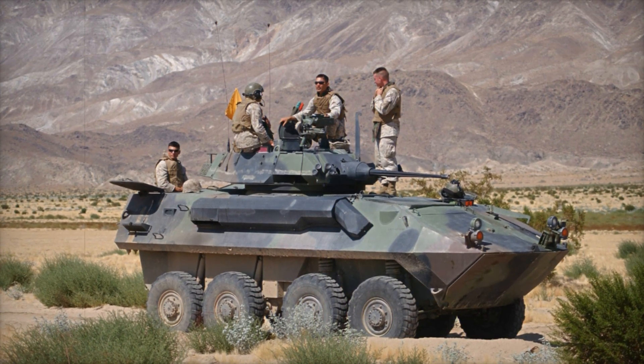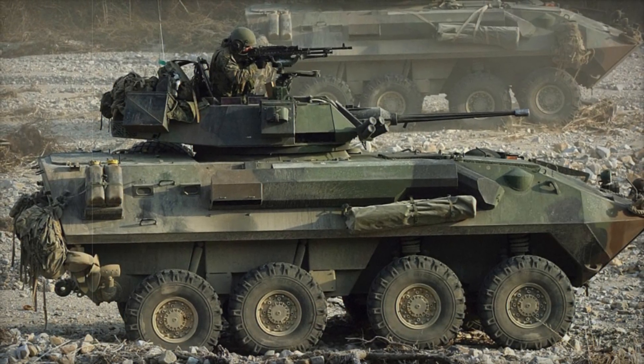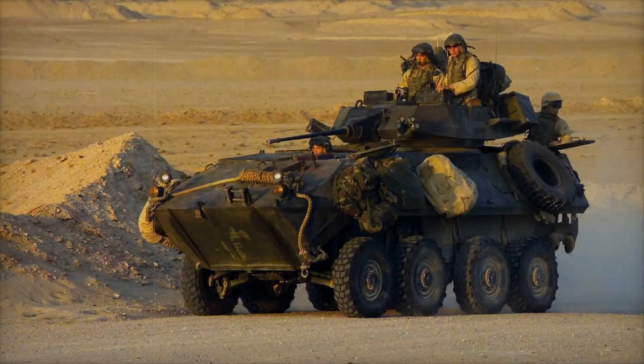Designed and manufactured in Canada by General Dynamics Land Systems Canada (GDLS Canada), the LAV-25 is based on the Swiss Mowag Piranha 8x8 series of armored vehicles, which is also owned by GDLS Canada.